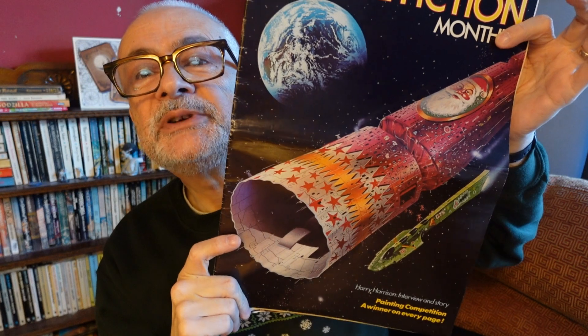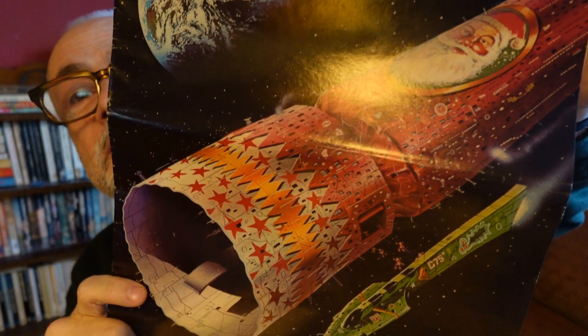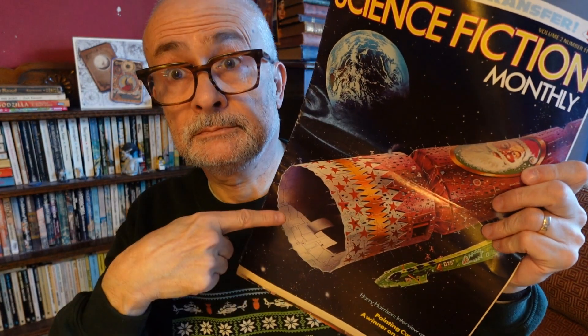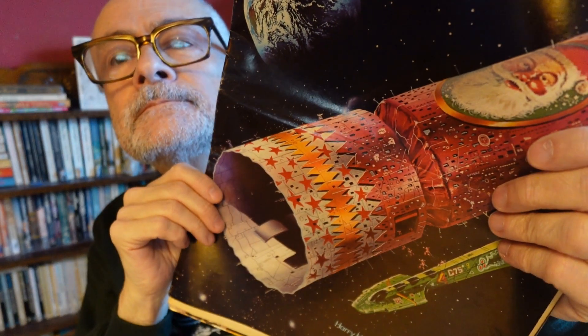No snow on the masthead anymore, but they've commissioned a painting of a starship in the form of a Christmas cracker — you can see all the little windows and things. Christmas crackers — do our friends over the pond have Christmas crackers, or is it just some crazy British thing?